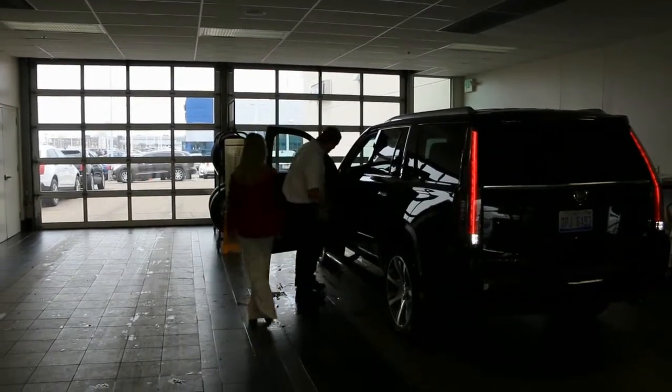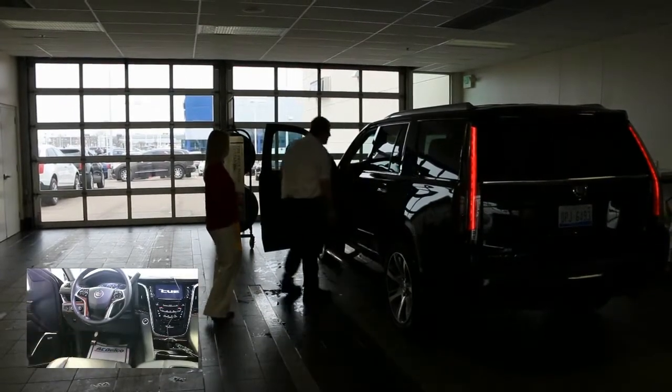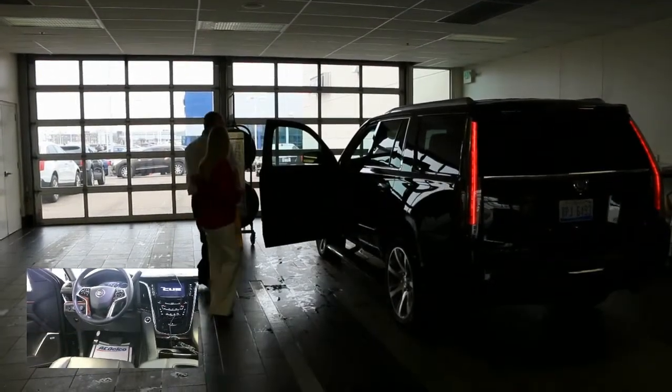With eAdvisor, he's going to greet the customer at the vehicle, plug the scan tool into the OBD2 port, and then engage with the customer.